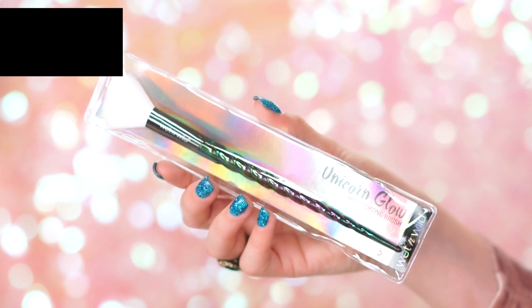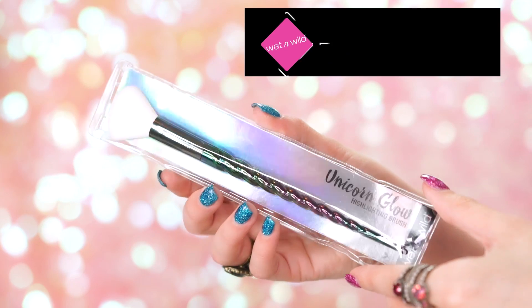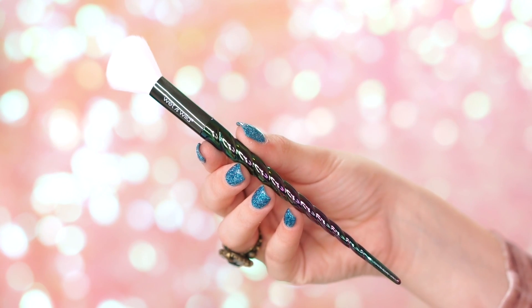Lastly, we have this beautiful Unicorn Glow brush. Look at this brush — how pretty is it? I love that it has almost like a shift to it, like a dark unicorn. It's so soft and it's perfect for highlighting — that's exactly what it's for. The price point is $4.99.